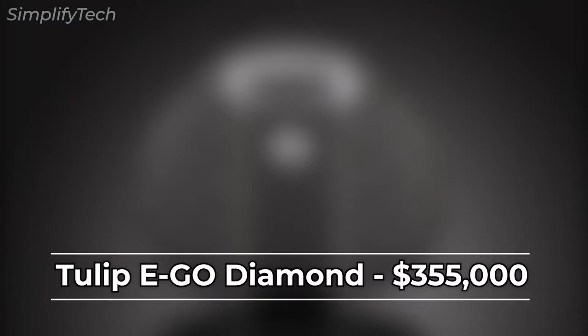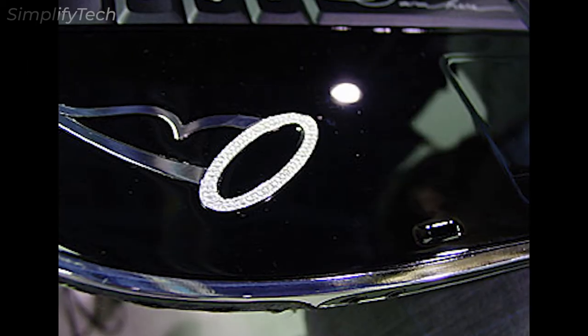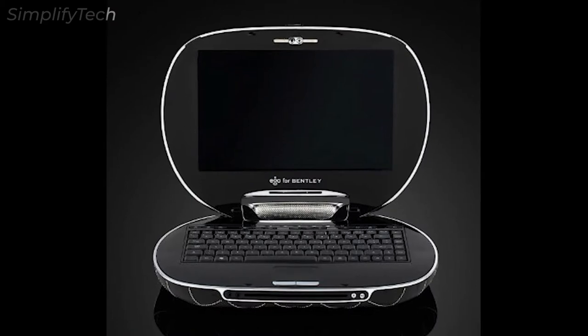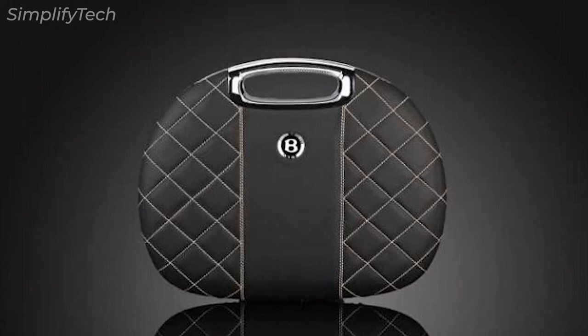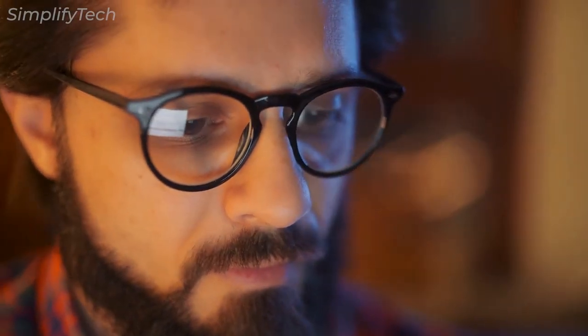Next in the list is the Talip Ego Diamond. This high-end device costs $355,000 and was designed by Talip's Ego Lifestyle PV brand. It has an AMD Turion 64-bit processor, 1GB of RAM, 160GB of hard drive, and a 12.1-inch WXGA widescreen display.